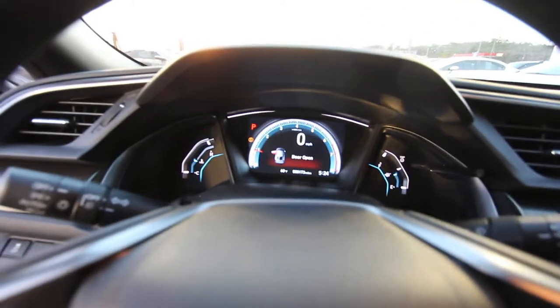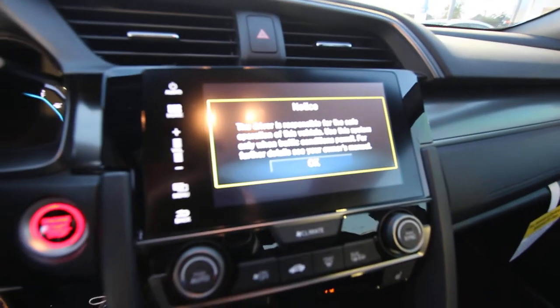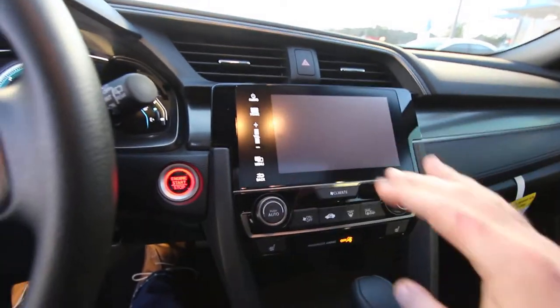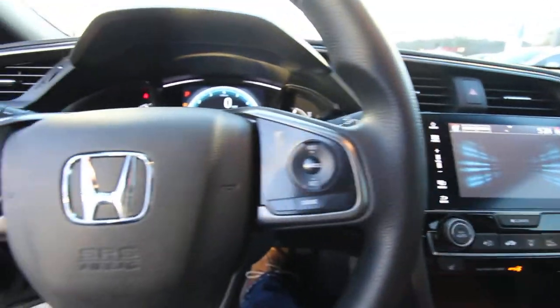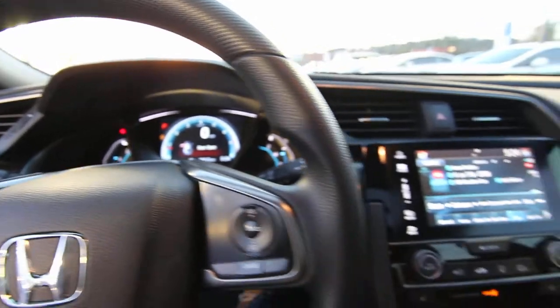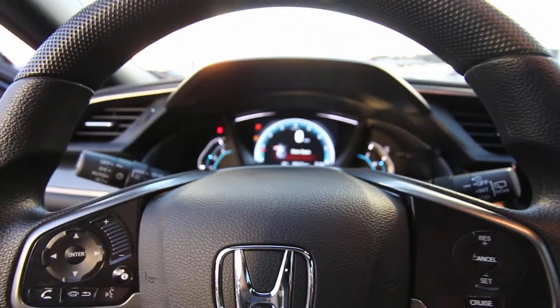You can definitely tell it's alive — all the screens start lighting up, looking nice and pretty. This is a brand new car so not everything is set up exactly the way it needs to be for the buyer's preferences, but I can do enough to show you a few things. First, I'm going to close this door.